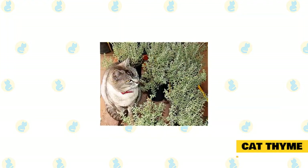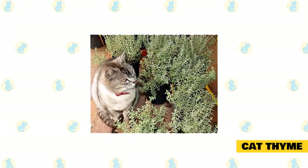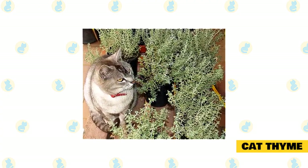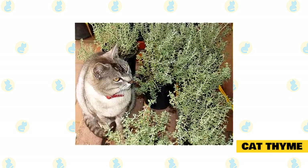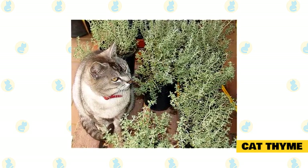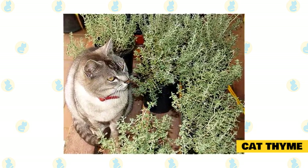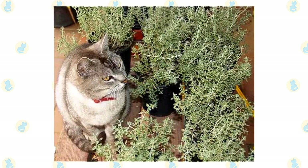Cat Thyme. Your cat should experience similar soothing effects from cat thyme as they would from catnip. The main issue with cat thyme is that it can give off a disgusting odor which most people find difficult to stand. If you can handle the bad odor and have the patience to grow it — as it does take a lot longer than most other herbs — it will prove very beneficial for your kitty. If your cat has issues with catnip, there is a strong possibility they won't react well to cat thyme either.